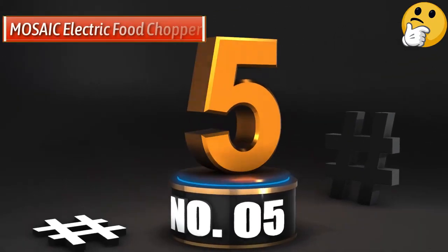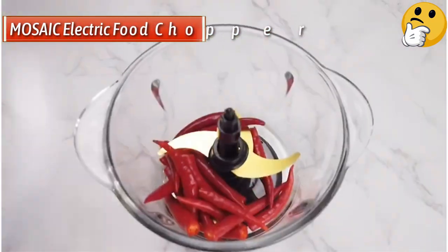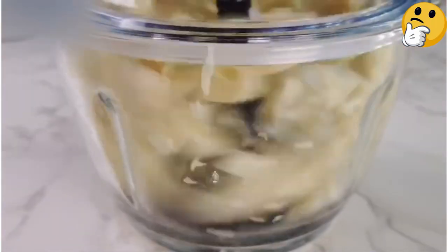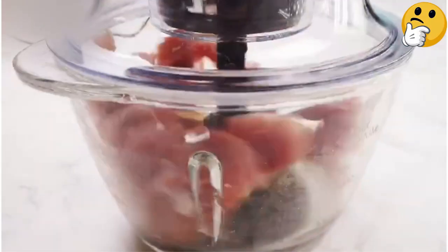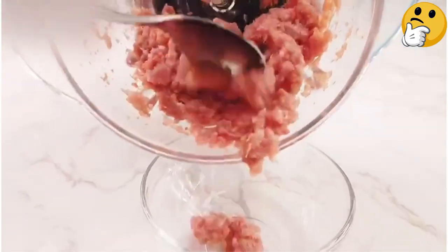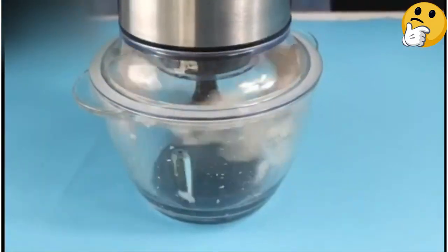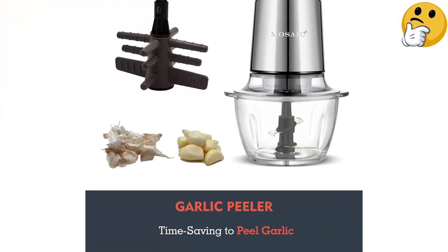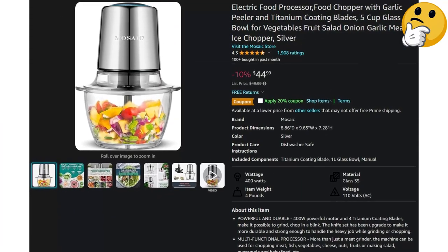Number 5: Most Versatile Runner-Up — Mosaic Electric Food Chopper. If you are looking for versatility in your food chopper, this one reigns supreme. With multiple blade options, this chopper can cut the standard vegetables, but also peel garlic, grind meat, and crush ice. The speed can be easily regulated with the push of a button. The glass bowl holds up to 5 cups, so you can easily prepare dinner or a snack for a group in minutes. Everything non-electric is dishwasher safe for easy cleanup, too.